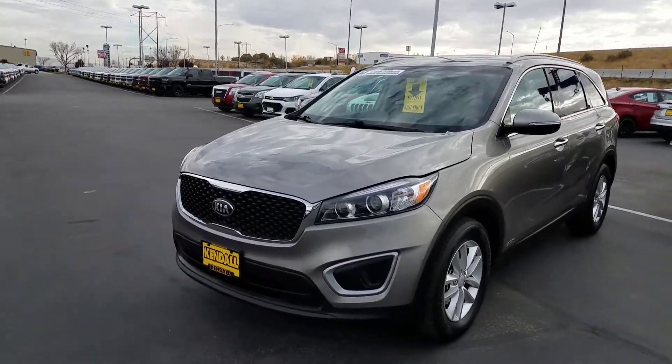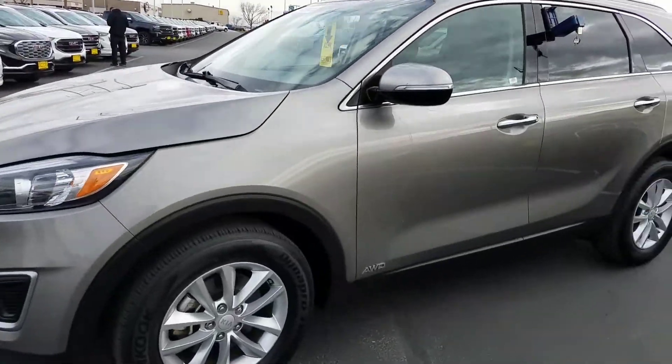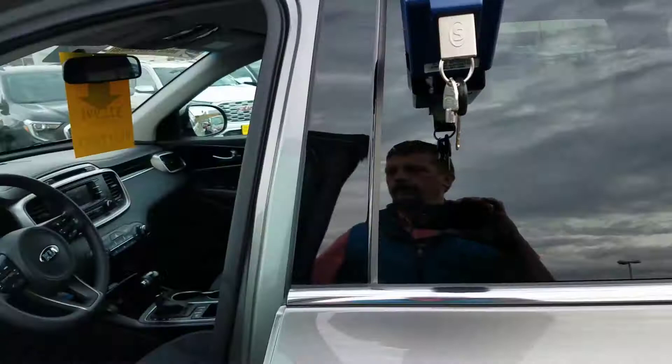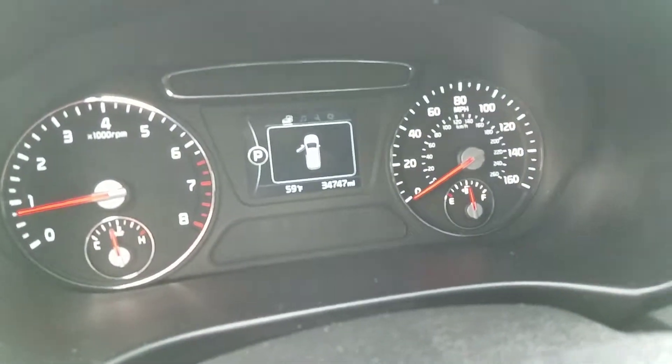So, 2017 LX V6 all-wheel drive package. Just walking around here real quick — she's that titanium gray color. It's going to have 34,747 miles on it.